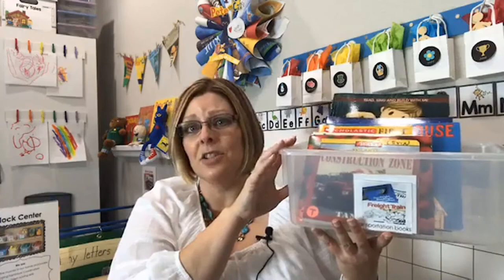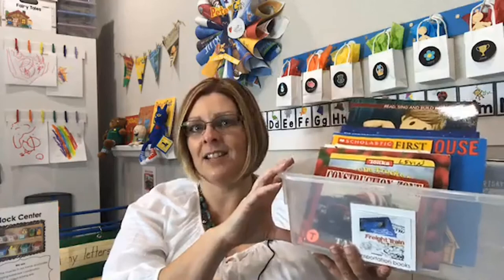I have books about transportation, blocks, building, and all kinds of fiction and non-fiction. Books are really important to have in every center of the classroom, to let kids know that books are a source of information and inspiration for us, and it makes print more meaningful when they understand the function of print. I have some Tana Hoban books — she's like the guru of early literacy, full-color photographs, very simple.